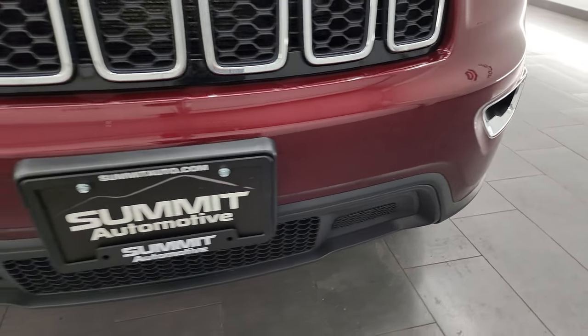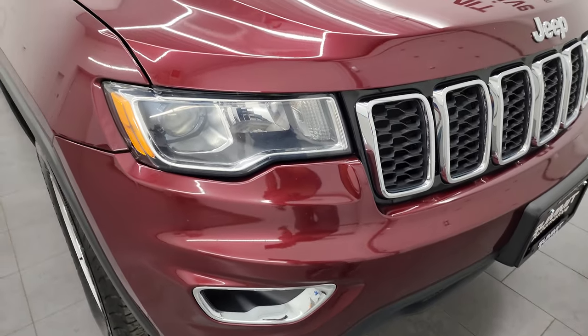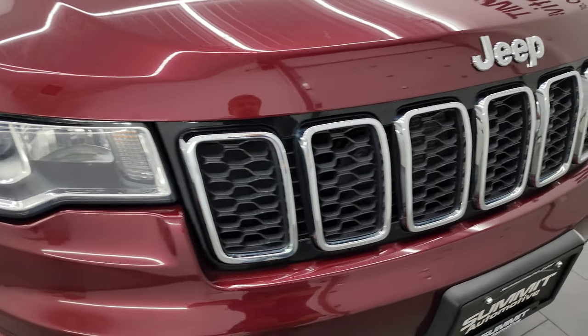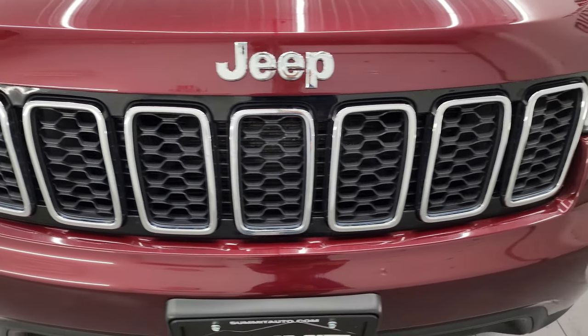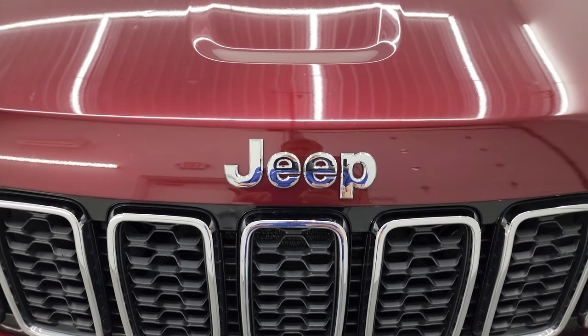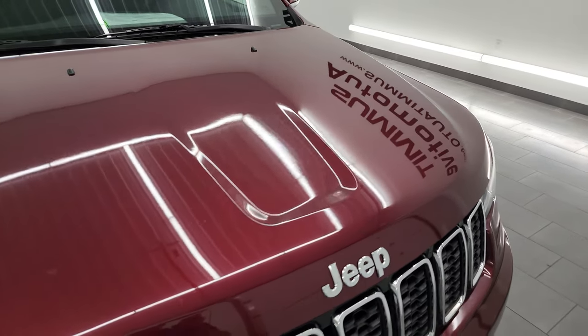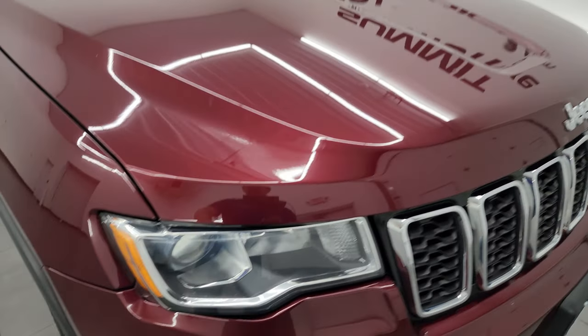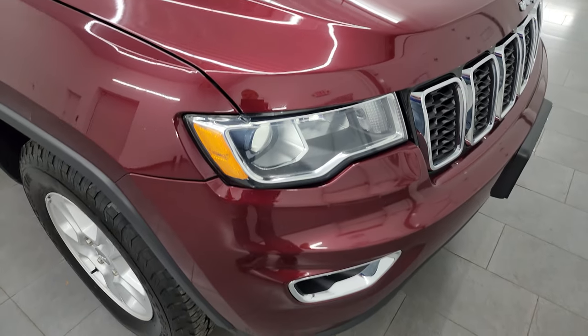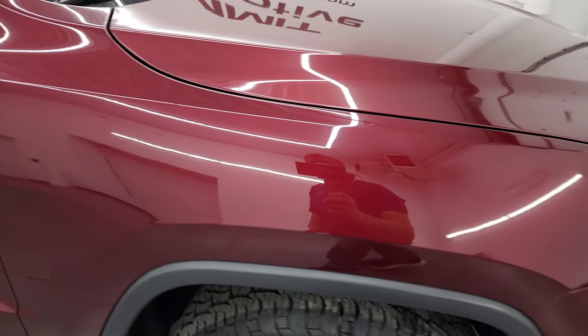That's why we take the videos — because these are used vehicles and they're not going to be perfect. The grille is in excellent condition. You get the chrome trim on there, the chrome trim on the Jeep lettering, and the hood is in really nice condition. I didn't see any dents or dings, and I also did not see any corrosion on the hood, which can be an issue on these Grand Cherokees — so that's a really good thing.